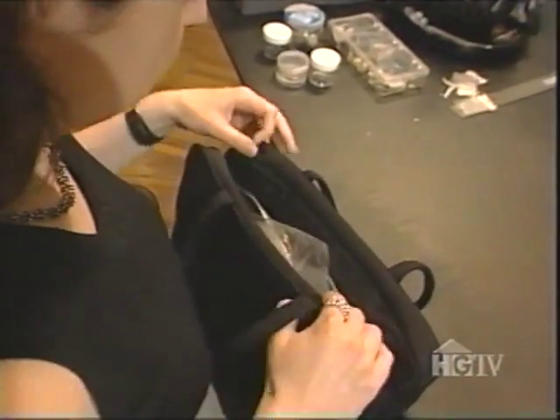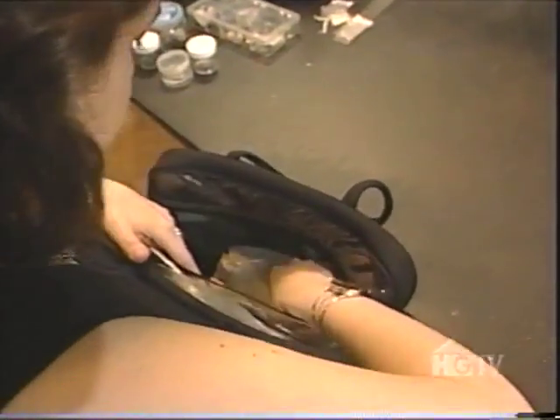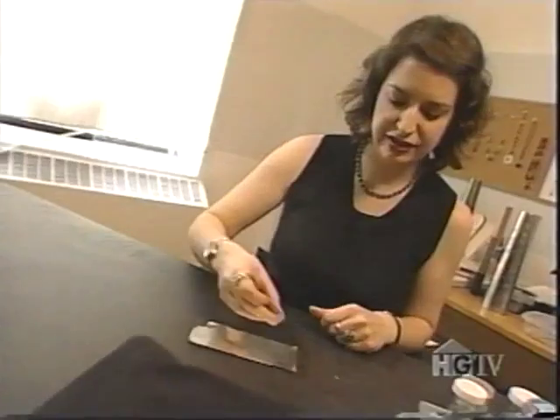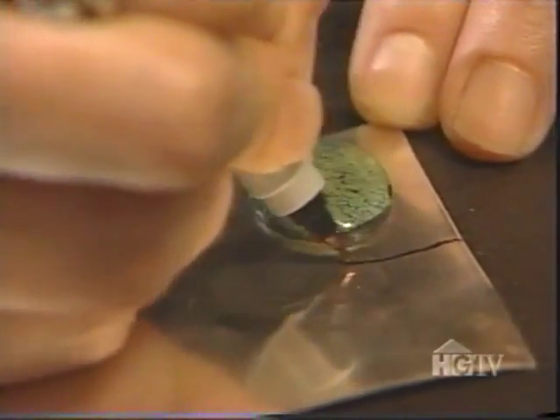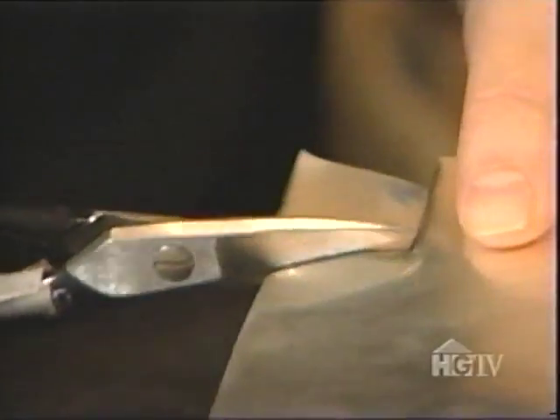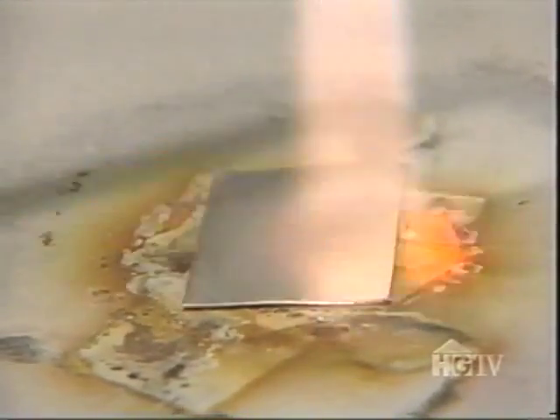Now that I have the jewel, I've got to find the metal for it — in this case, 24-gauge sterling silver. I rummage through my bag of supplies, get the right metal, eyeball it by putting the stone on the silver, and just draw a little square with a marker. And now I cut. Now that I've cut the metal, I'm going to heat it so that it's more pliable.